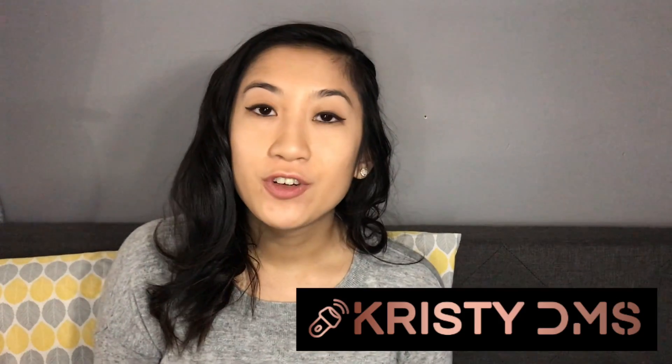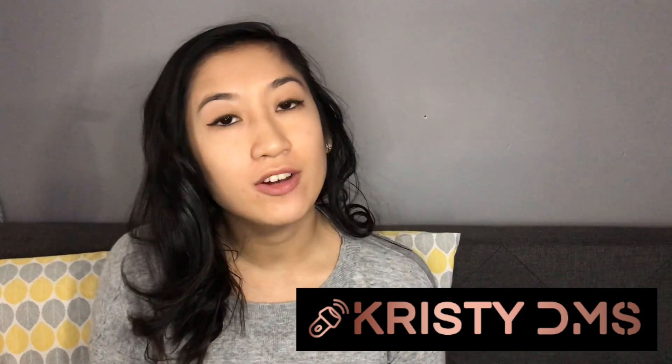If you have any other questions, feel free to contact me on Instagram at ChristyDMS or comment below. Be sure to like and subscribe!